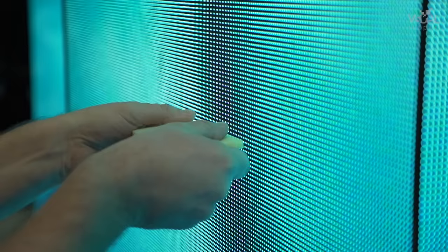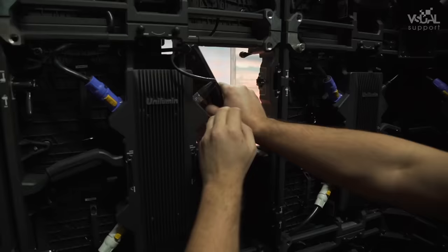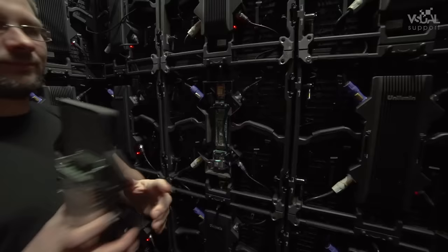Maintenance can be done from both front and backside, even when the display is switched on. Thanks to its modular design, the power supply can be simply replaced from the rear.